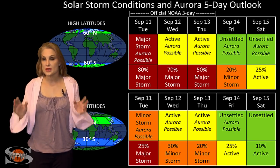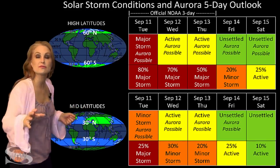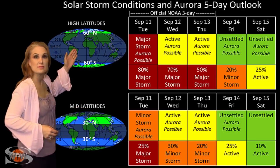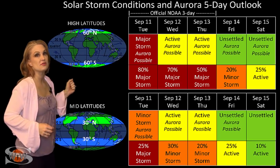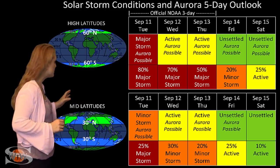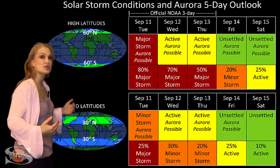Switching to your solar storm conditions and aurora possibilities over the coming week — we have been anticipating a hit from that fast solar wind, and indeed it has arrived with a punch. At high latitudes, NOAA has been expecting major storm conditions, about an 80% chance of a major storm, and we have definitely reached that. At mid-latitudes, we've been expecting minor storm conditions with about a 25% chance of a major storm, and we might actually see that.